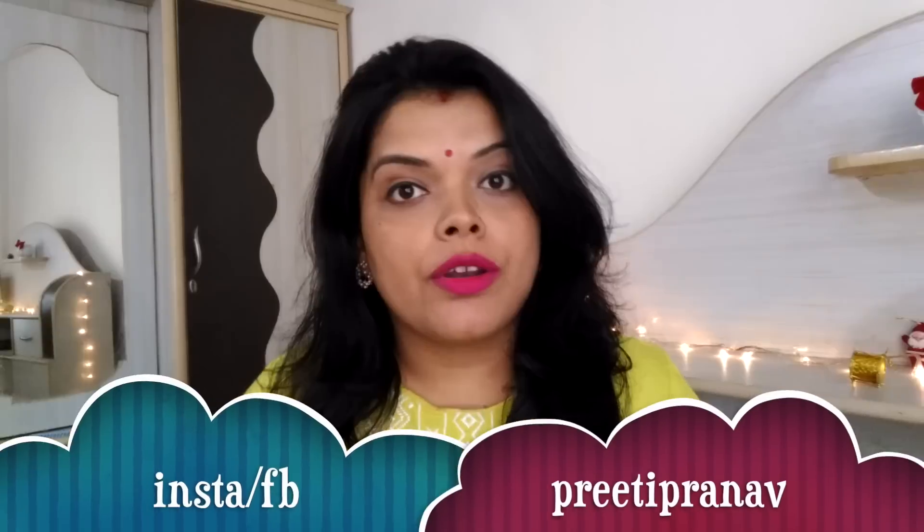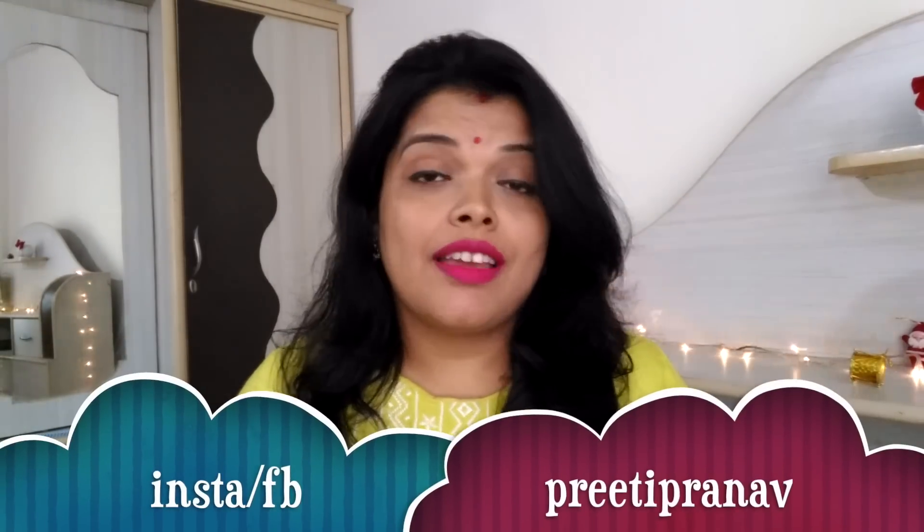Hello everyone, welcome back to my channel Preeti Pranav. I am Preeti. Do you like luxury items or luxury skincare products? Or do you like to use high-end products?